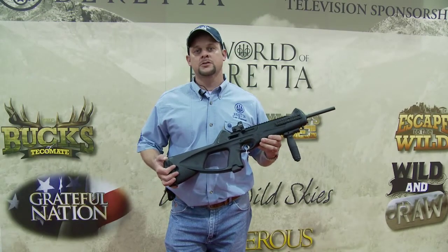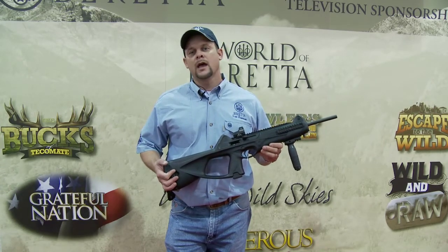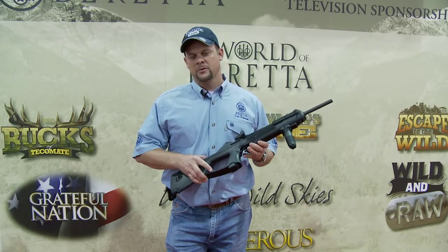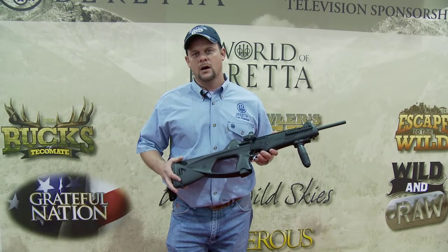This is the new Beretta CX-4 Storm. This gun comes in three calibers: the 9mm, 40 cal, and 45. This gun can be adapted with up to four rails for your accessories. For more information, check out BerettaUSA.com.